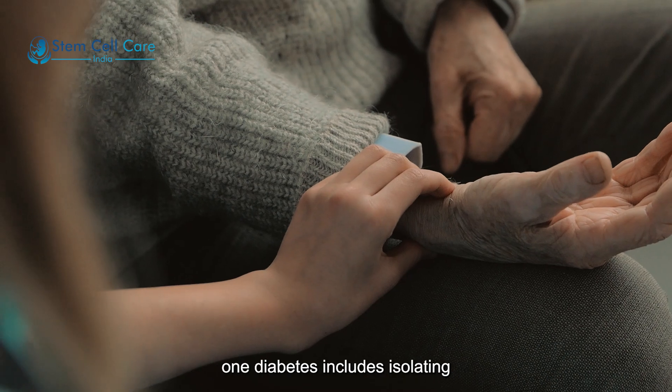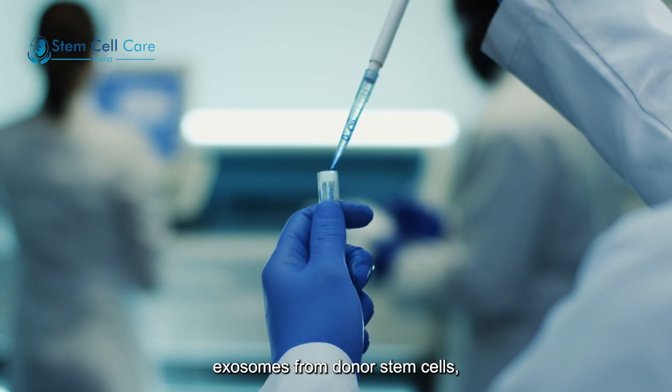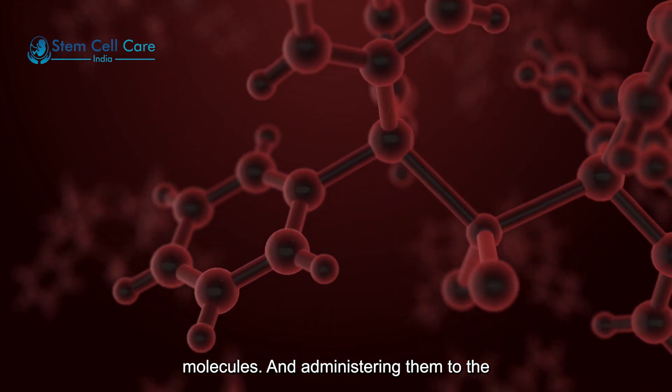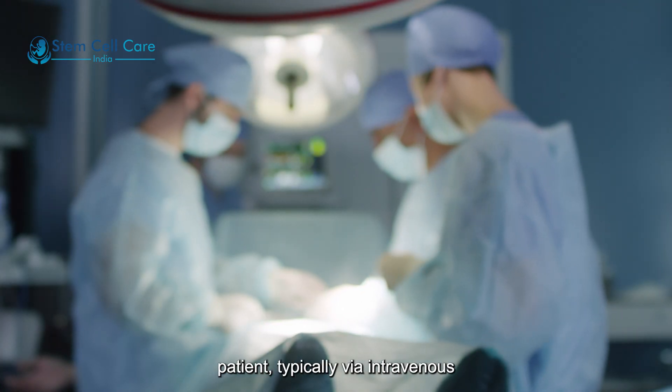Exosome therapy for type 1 diabetes includes isolating exosomes from donor stem cells, engineering them to carry therapeutic molecules, and administering them to the patient, typically via intravenous injection.